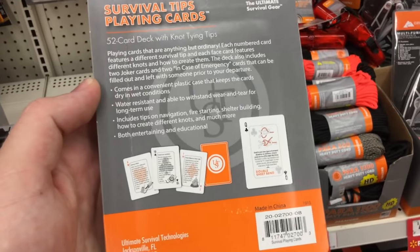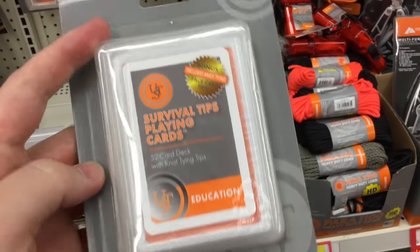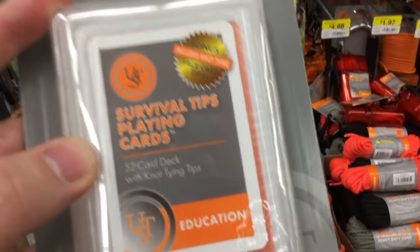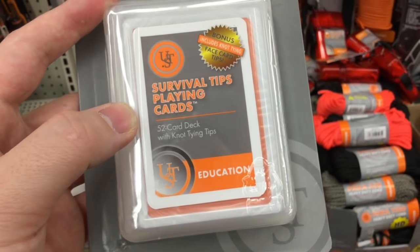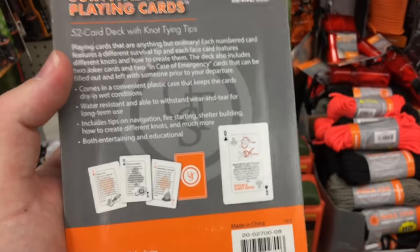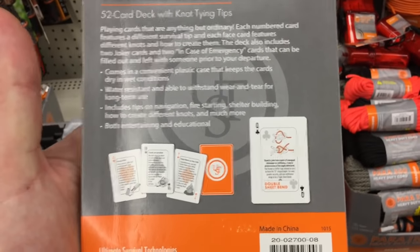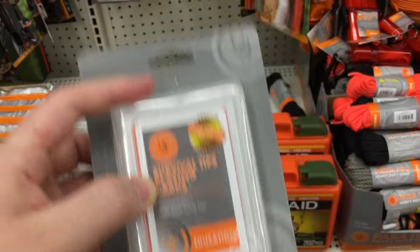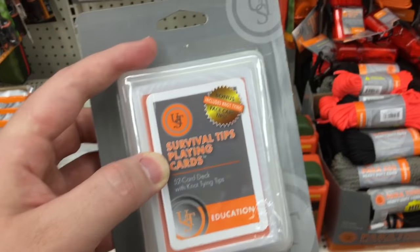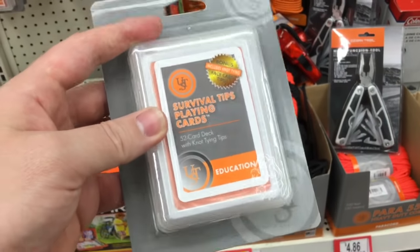This is interesting — these are survival tip playing cards that I found here on the aisle, five bucks for the set, and it's actually not too bad. I would definitely say this is geared towards family members or your children if you're trying to teach them something in a fun way about survival, so they can get some repetition down — at least the knowledge portion — on the days and weekends when you can't take them out. So this is kind of cool.